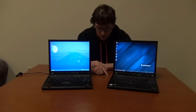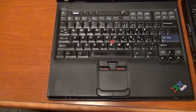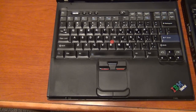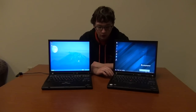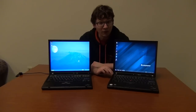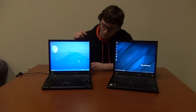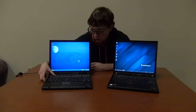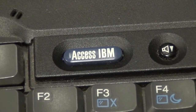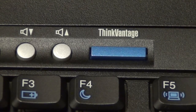You can also look at the function keys. IBM ThinkPads have gray function keys; Lenovo ThinkPads switched to black. However, some older IBM ThinkPads do have black function keys, so be aware of that. There's also a little blue button in the top left corner: if it's an IBM ThinkPad it will say 'Access IBM,' and if it's a Lenovo ThinkPad it will say 'ThinkVantage.'